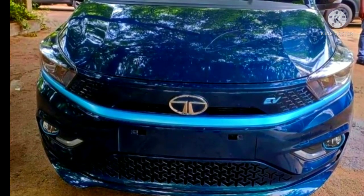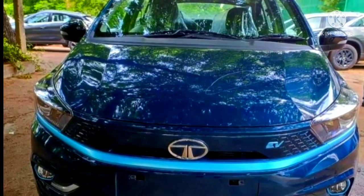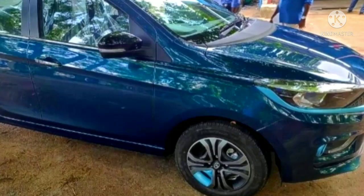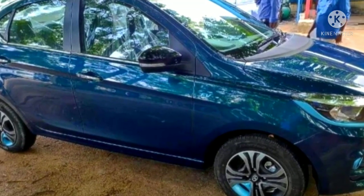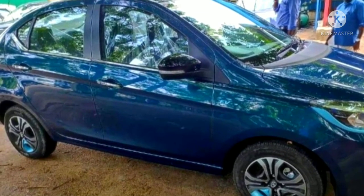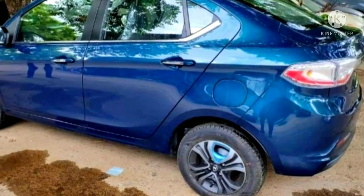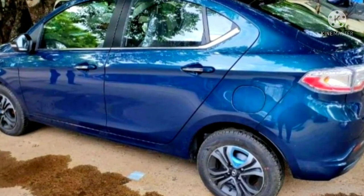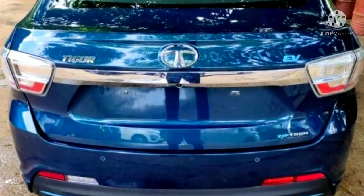Hello friends, welcome to our channel. Today in this video we are going to see details about the upcoming Tata Tigor EV. The soon to launch Tata Tigor EV is powered by the brand's Ziptron technology and it will be more affordable than the Nexon EV. Tata Motors is all set to launch the 2021 Tigor EV in the Indian market on 31st August.